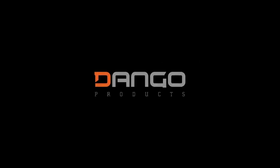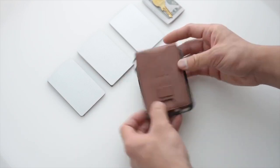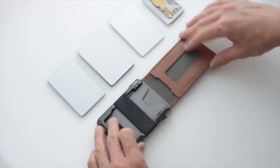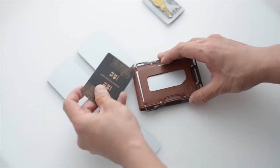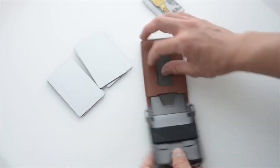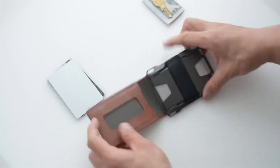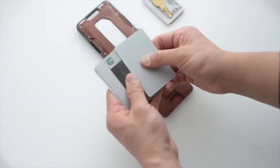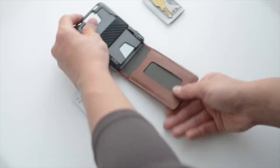Dango Maverick Bifold Wallet. The M1 Maverick Bifold Wallet by Dango Products is an everyday accessory which effortlessly combines cool design, exceptional craftsmanship and tactility, and a host of useful features. It is designed to hold up to 17 cards. Made in the United States from machined aluminum and genuine leather, it holds up to 17 cards and cash, as well as a duo of removable multi-tools.